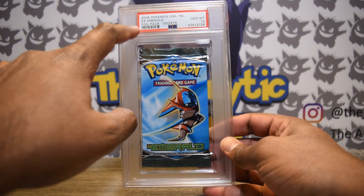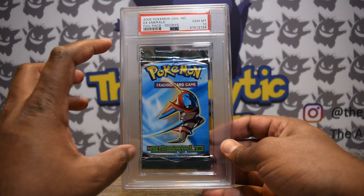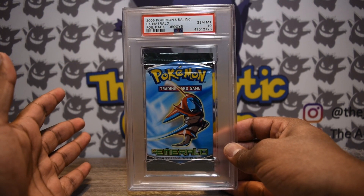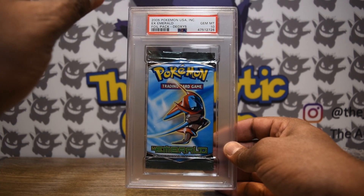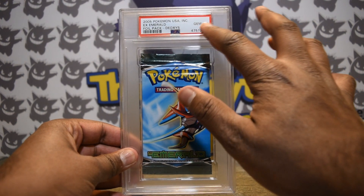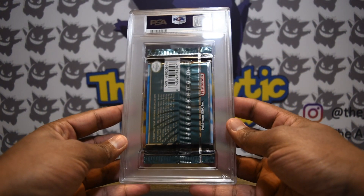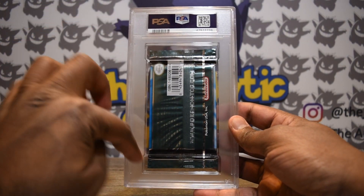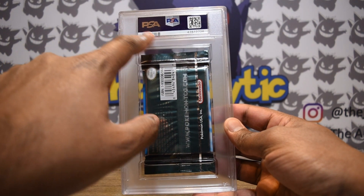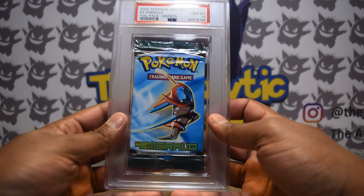PSA's label remains one of their strongest features — very simple and easy to read, with barcode, lithograph, cert number, and grade. Unlike CGC which has a slightly more elementary label, I do really like PSA's. There's not a lot of space here if PSA ever decided to add subgrades, but I don't think that's necessary at this time. On the back, the frosting remains consistent throughout, with a QR code and holograph and lithograph at the bottom.